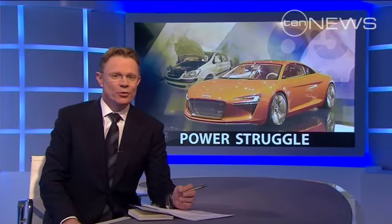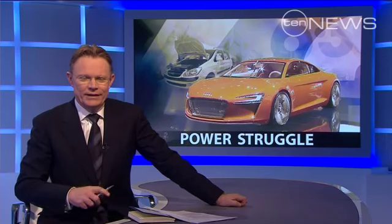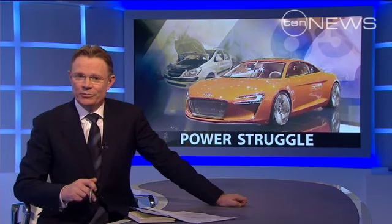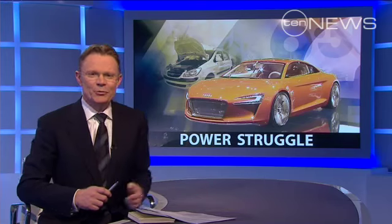Welcome back. No matter how green we imagine we are, with fuel prices rising, electric cars have never looked more attractive. And that's why international car makers are pouring truckloads of money into developing the people-movers of the future. But there is one little company north of Melbourne that plans to show the big boys a trick or two. Here's 630's Environment Reporter Emily Rice.